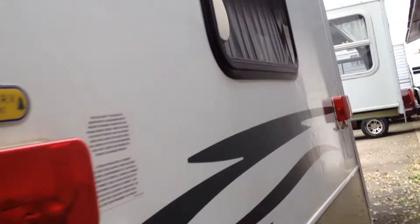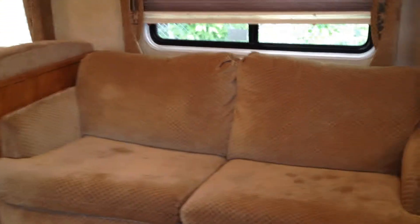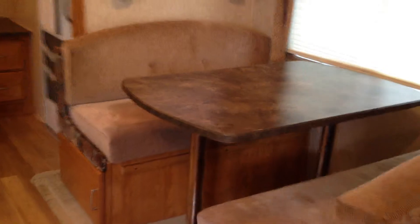Let's take a walk inside and show you some of the nice features on this Wilderness by Fleetwood. Nice screen door here, wood floors. As you come in on the super slide, you have your couch and your dinette table.